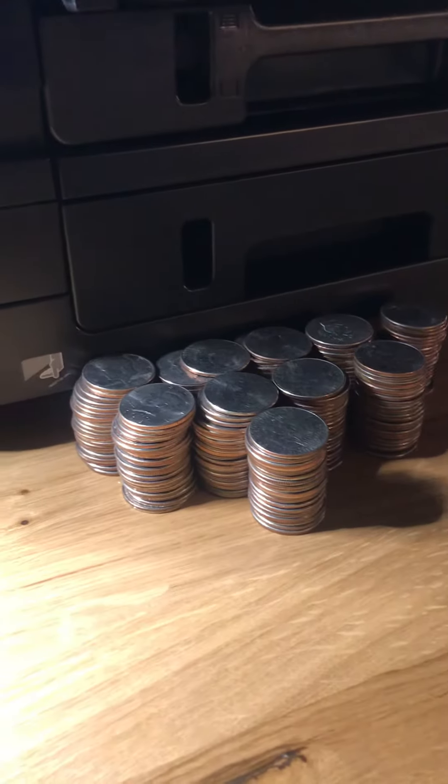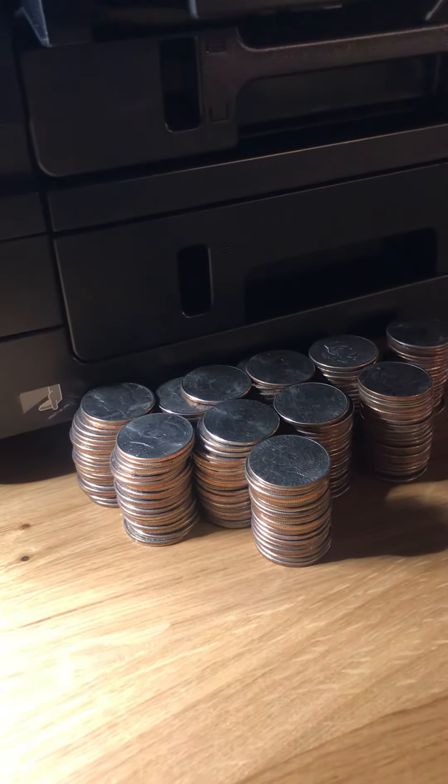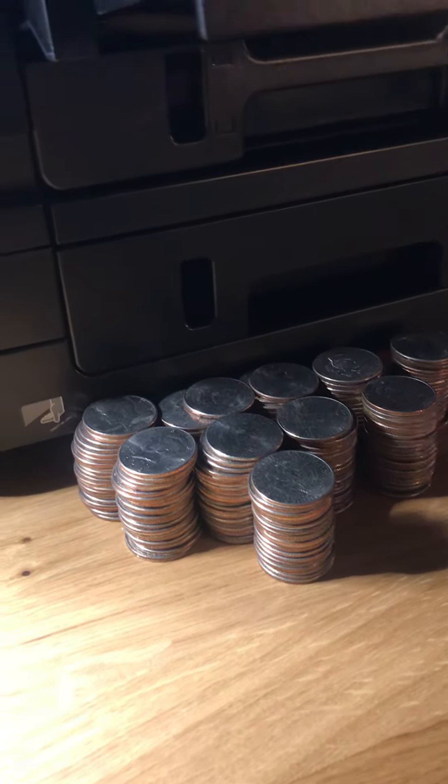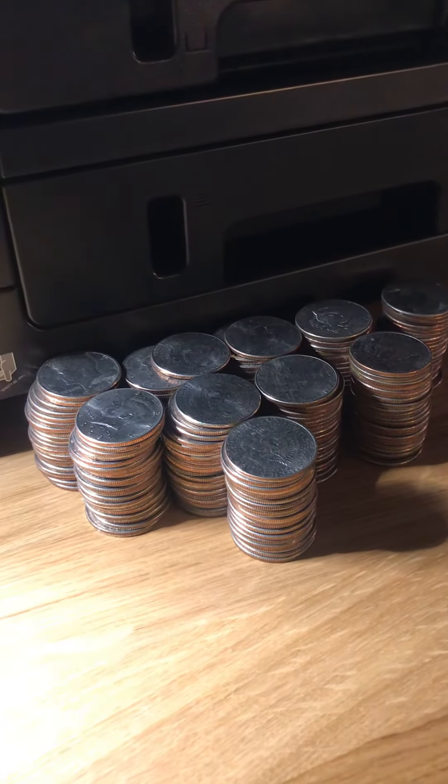So hopefully tonight I'll be able to get a couple silvers out of these boxes, maybe some proofs, fill in some key dates to finish my books, and we'll go from there. I'll loop you guys back in — I hope you're all having a good night.